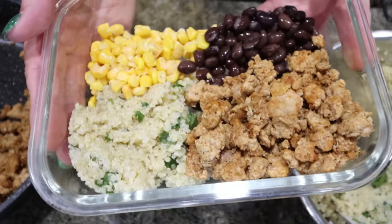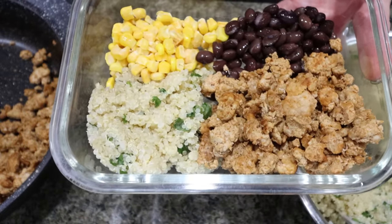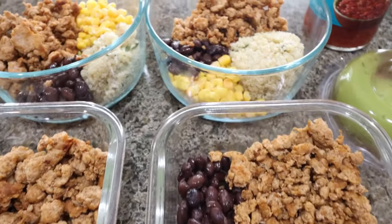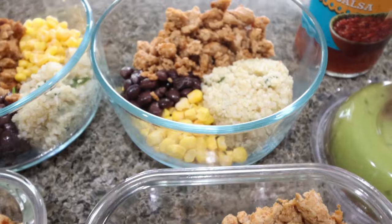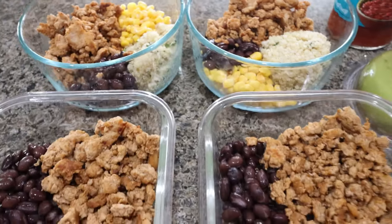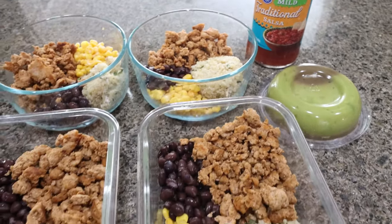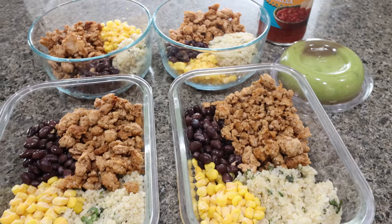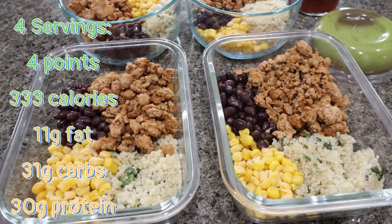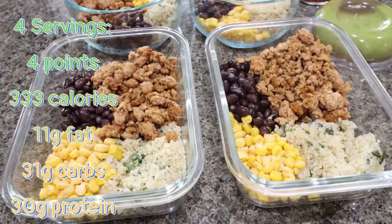There is our turkey burrito bowl. You could do chicken or ground beef as well. I'm going to put together three more and I'll share points, calories, and macros. Here is my lunch meal prep for the week. I'm really excited for this — we have an amazing carbohydrate in the quinoa, lots of fiber in those beans, carbs in the corn, and lots of protein. Adding some guacamole is a healthy fat, and salsa for some flavor. I made up four containers and had a little leftover quinoa and black beans.